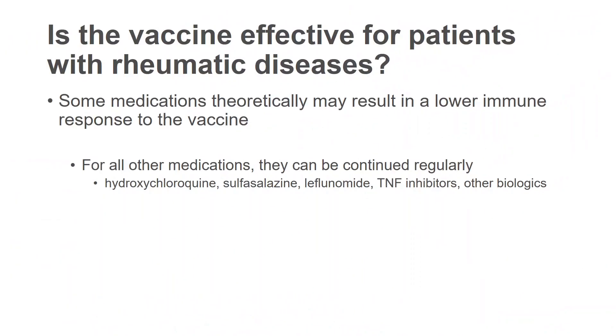For all other medications, they typically can be continued regularly. These include medications like hydroxychloroquine (Plaquenil), sulfasalazine, leflunomide, our TNF inhibitors such as Humira, Enbrel, Remicade, Simponi, and our other biologic medications like Actemra.